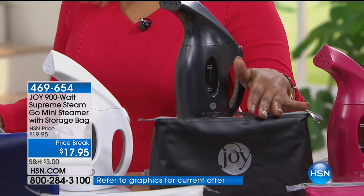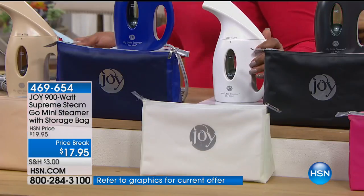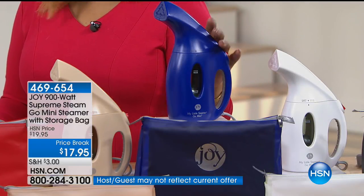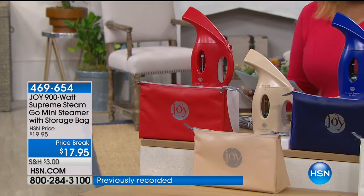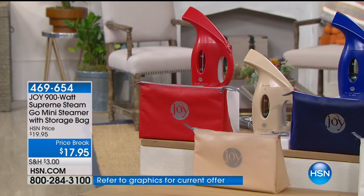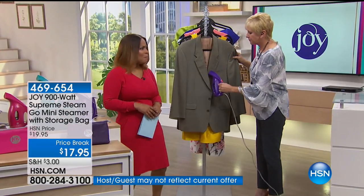Men need to steam their jackets, their slacks, their shirts. We have the white, which is stunning. The blue is also beautiful. We also have it in linen and then in red. So we've got all sorts of great colors, and the special here is that it's at a price break — it's on sale.